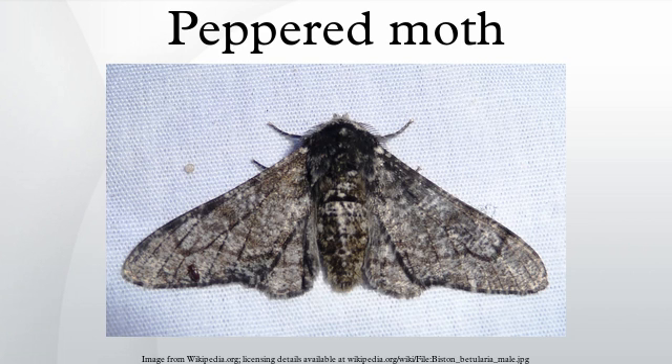They emerge late in the day and dry their wings before flying that night. The males fly every night of their lives in search of females, whereas the females only fly on the first night. Thereafter, the females release pheromones to attract males. Since the pheromone is carried by the wind, males tend to travel up the concentration gradient, that is, toward the source. During flight, they are subject to predation by bats.